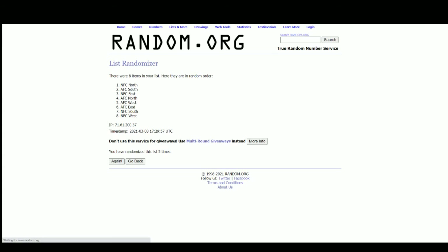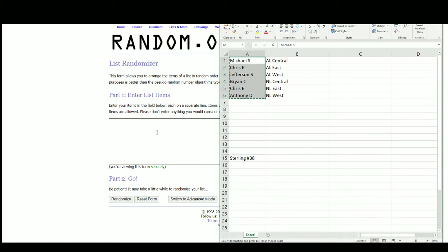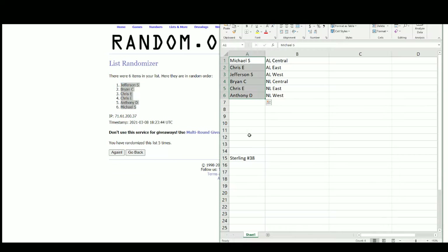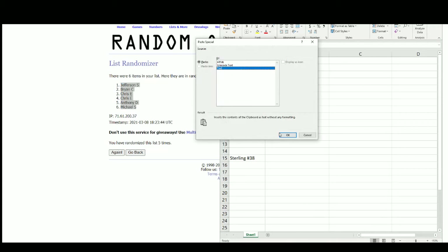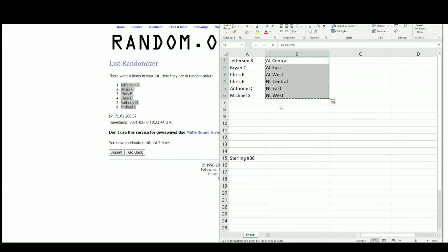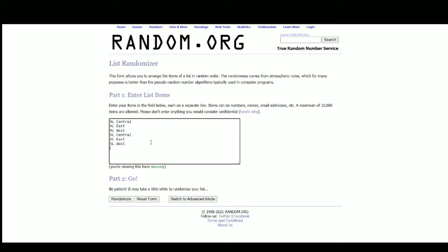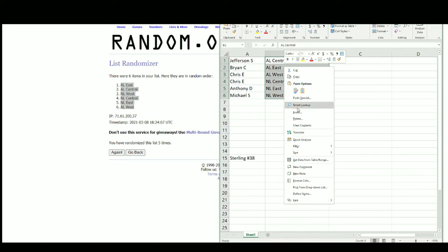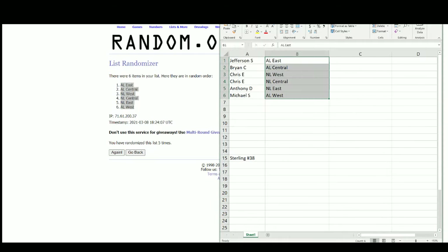Going over to random.org — there are the six names. After five randomizations, Jefferson is at the top, Michael on the bottom. There are the divisions; after five randomizations, American East is up top, American West on the bottom. So we've got Jefferson with the American East, Brian the American Central, Chris with the National West and National Central, Anthony the National East, and Michael the American West.